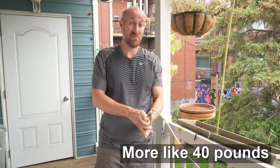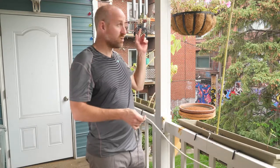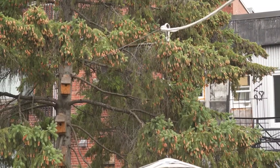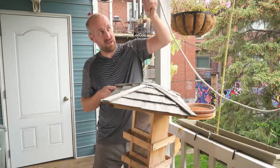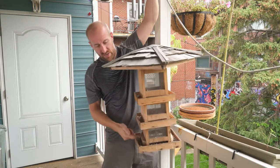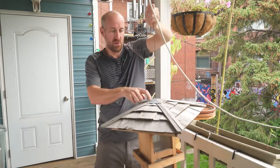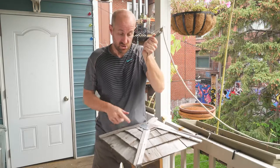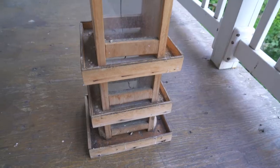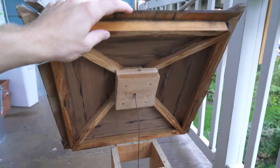It was heavy — especially when full, close to 20 pounds. I was going to put it on a pole in the backyard but we live on the second floor, so I had to suspend it. I climbed the tree over there, attached a cable that runs to the top of the balcony — a pretty decent gauge cable that can take probably 100 pounds. There's a carabiner here and a wire that runs down through the feeder to a hook at the bottom, so the wire runs through all the feed. The roof has a hole in the top with a little piece of metal. These are cedar shingles, so they're waterproof and weather really well, and the rest is pine.